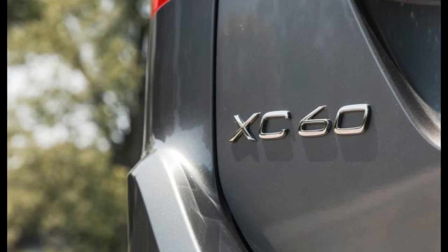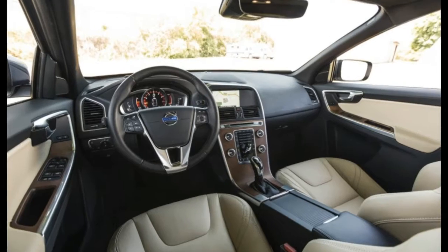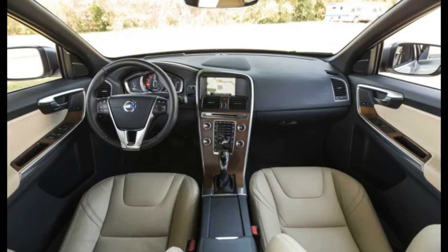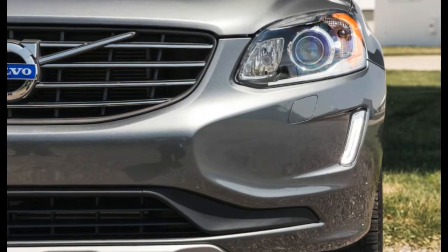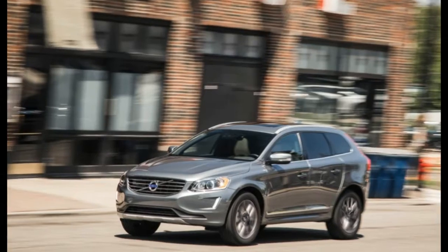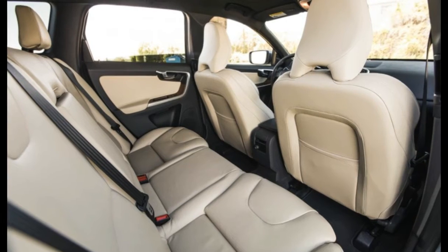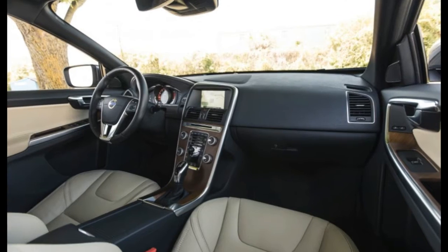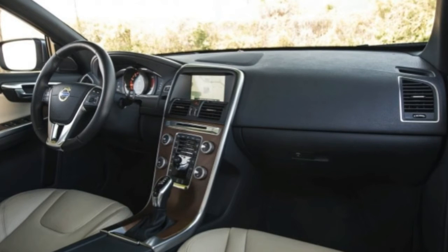As you'd expect, all-wheel drive adds both cost and weight — $2,000 on the XC60's window sticker and about 100 pounds. Our 4,205-pound test car reached 60 mph in 6.4 seconds and covered the quarter-mile in 14.8 seconds at 97 mph, respectable figures that put it mid-pack among competitors such as the Audi Q5, the Lexus RX 350, and the Lincoln MKX.